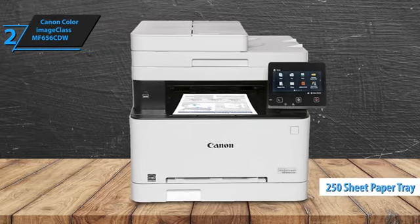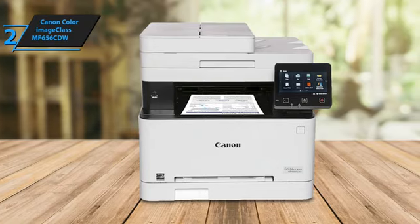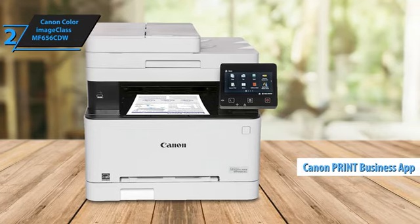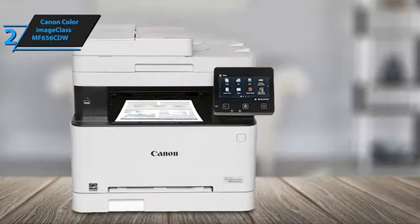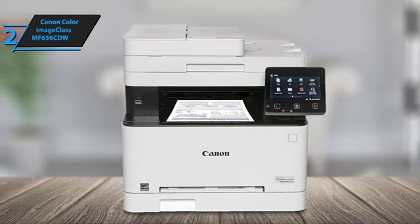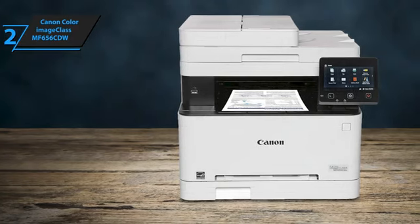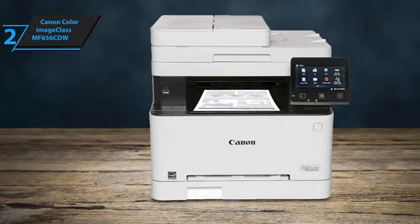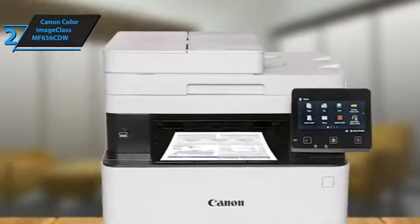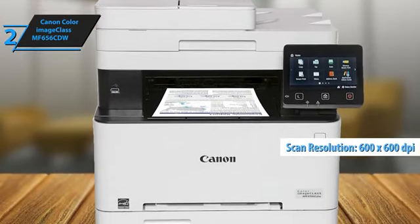With a paper capacity of 250 sheets and certifications from Energy Star and EPEAT Silver, this printer is also a good fit for eco-conscious homes and offices. Its Wi-Fi Direct connection allows for hassle-free connectivity, and the Canon Print Business mobile app offers intuitive control over your settings. Printing at resolutions up to 1200 x 1200 dpi, the Canon Color ImageCLASS MF656CDW delivers sharp text, but may struggle with fine details in graphics and photos. The color accuracy is decent, with a Delta E of 7.16, though some colors might appear slightly oversaturated. It scans at resolutions up to 600 dpi, offering fairly accurate color reproduction.